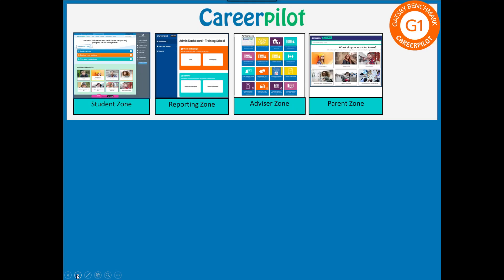Before we bid to the Careers and Enterprise Company, we already had Career Pilot, which has been going since 2011. Career Pilot is a whole suite of tools — a student zone, reporting, advisor and parent zone. Within Career Pilot there's a progressive programme for every year group, five-week PSHE programmes for every year group, which really helps to put a stable Careers programme together — which of course is Gatsby 1.